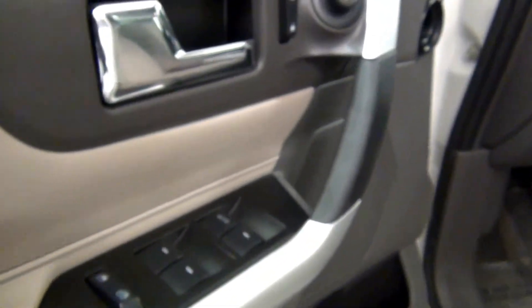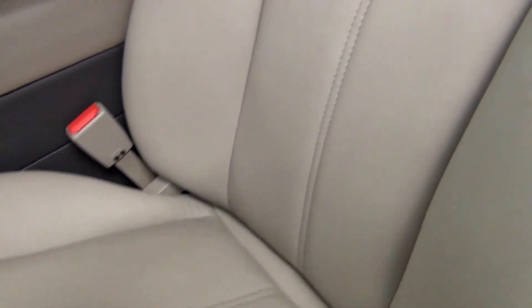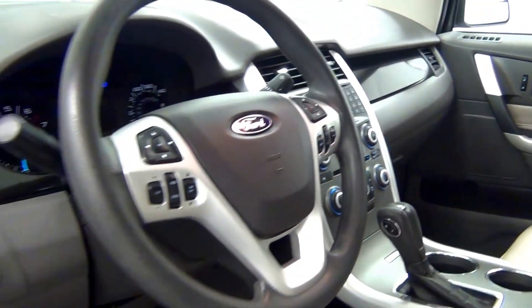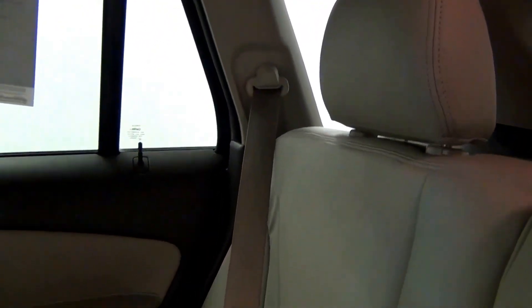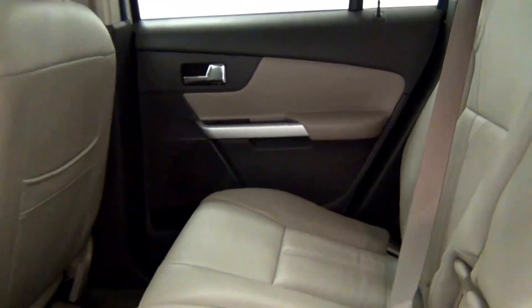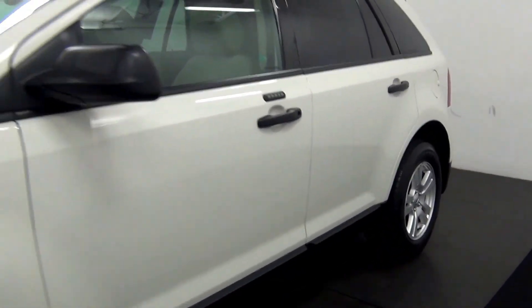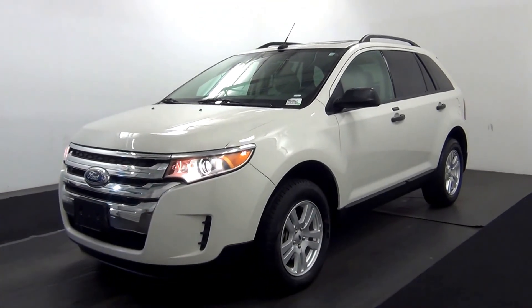Let's have a look on the inside. Sunroof. The back. And that will end the walk around the 2013 Ford Edge — thank you for choosing Kenison.